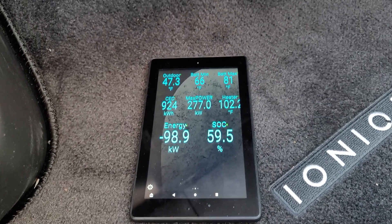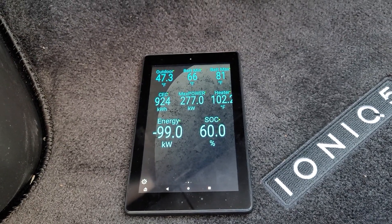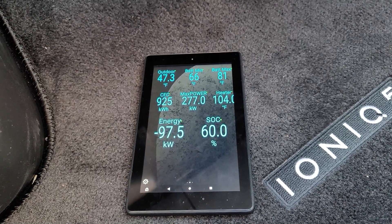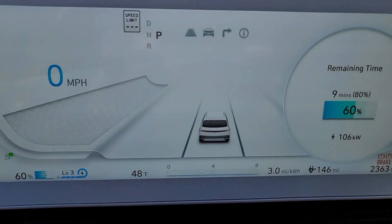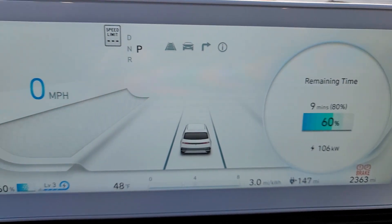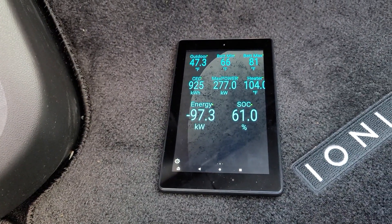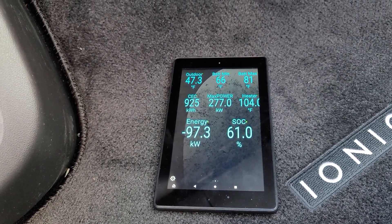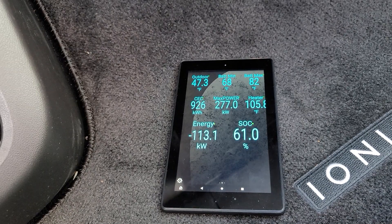We're about 16 minutes in. The battery heater is up to 102.2 degrees. Our battery minimum is at 66. I did not see a spike up in charge rate — we're still only at 60% state of charge, so we should still be able to go much higher on the charge rate, but it's just not doing it. I'm a little surprised the heater is up as high as it is.